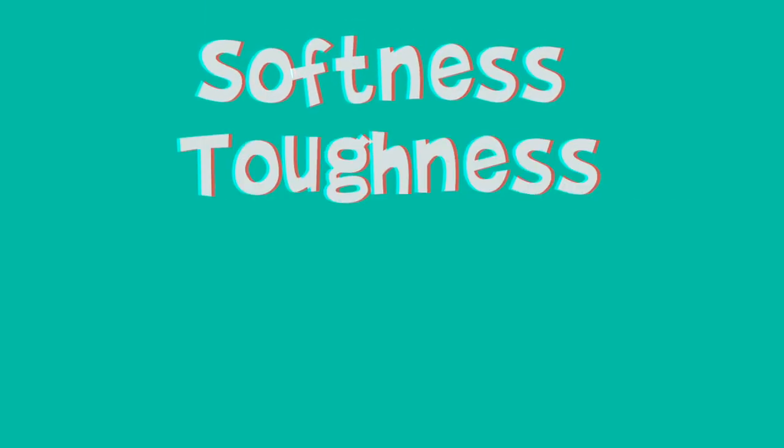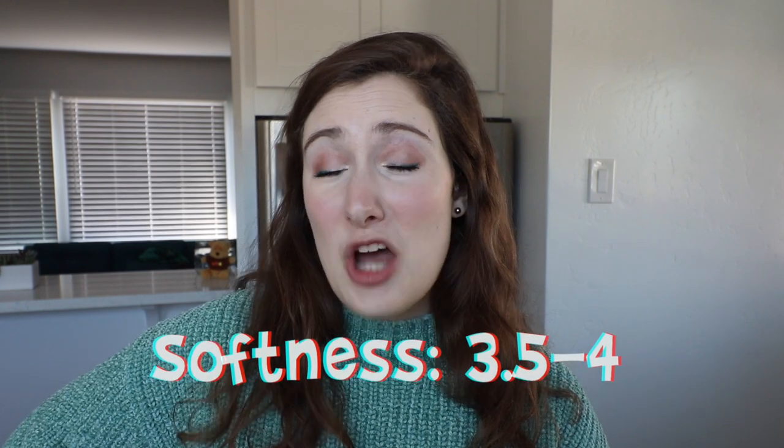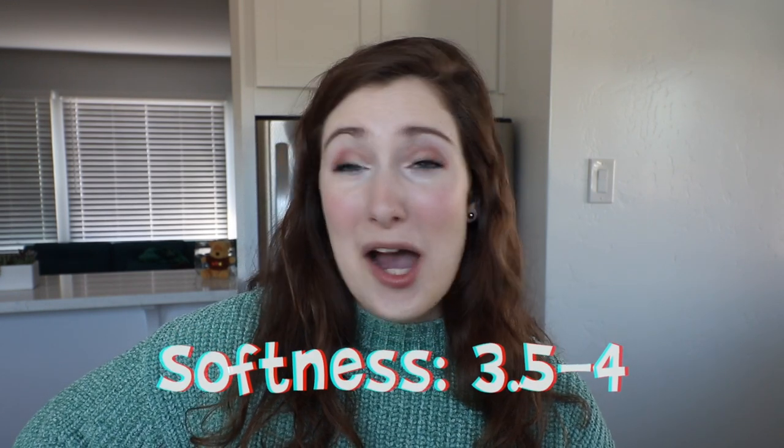In these videos I'm going to judge four things: softness, toughness, packaging, and price. For softness on a one-to-five scale, Charmin gets a five. I'd give Real toilet paper a 3.5 to 4. It's not as soft as Charmin, but Charmin flakes and pills. This toilet paper does not pill, doesn't give little lint pieces, and doesn't roll up when you're using it, which is a huge plus.